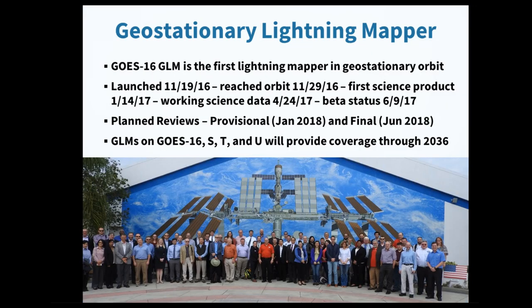The GOES-16 GLM is the first lightning mapper in geostationary orbit. It was launched in November 2016, reached orbit about 10 days later, and the first science product was produced on January 14th. Working science data became available on April 24th after ground system software updates. Three status reviews are planned: beta, provisional in January 2018, and final in June 2018. GLMs on GOES-16, S, T, and U will provide coverage through 2036.